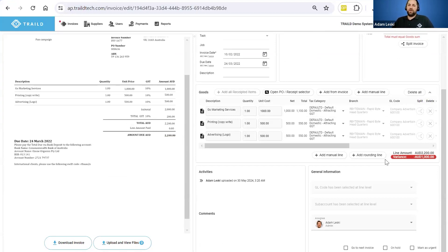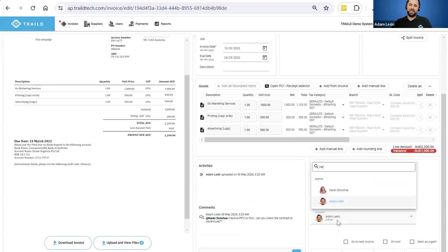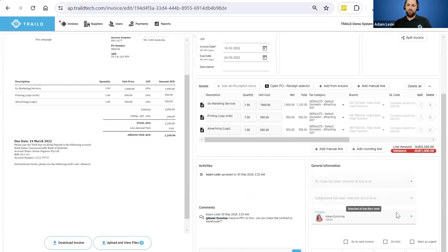There are two options: we can automatically route it back to the PO owner in Acumatica based on our pre-configured workflow engine, or I can investigate it as finance and say, 'Karen, massive PPV on this — can you check the contract or warehouse?' Karen's going to get that notification straight away in a centralized digital view. I can allocate this invoice to Karen, put it on hold in a pending queue, and save it as a draft until she has time to action it. The system allows you to route the PPV and deal with it accordingly — checking that what you're paying suppliers is in line with the services you've actually received, the work completed on site, and the inventory ordered or receipted.